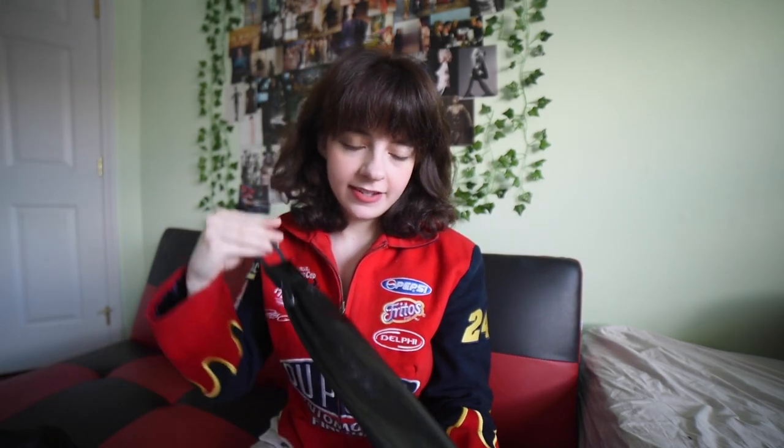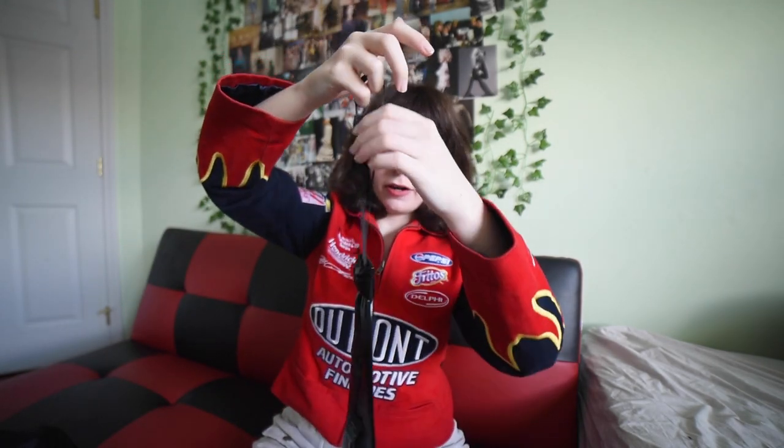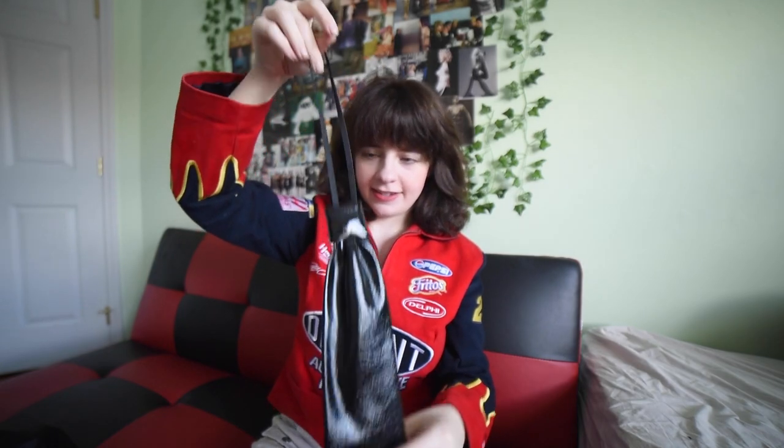I found this one on the floor of the Bitter End in New York City — a funny moment because the bartender was coming around and I was literally picking it up and going 'oh hello.' This is an Anna Sui tie that I got off Depop, and it's just a necklace. The only way I've styled this very long one so far is as a belt, because I don't know how to tie it yet.